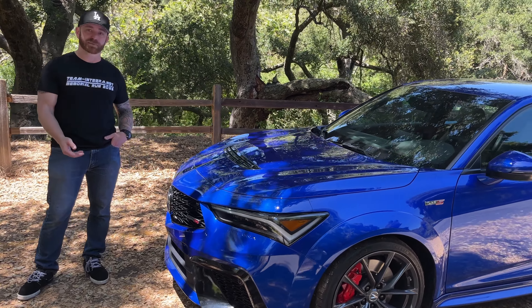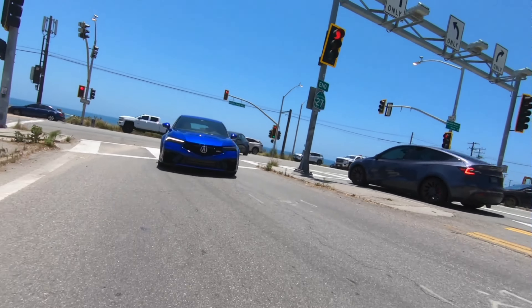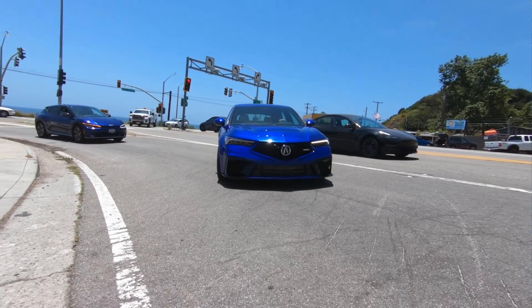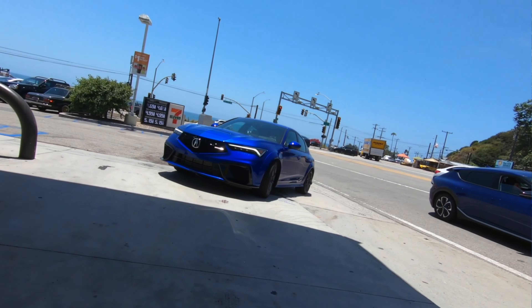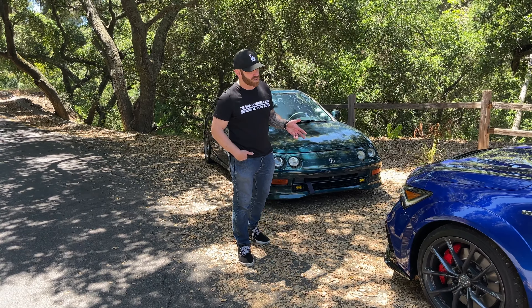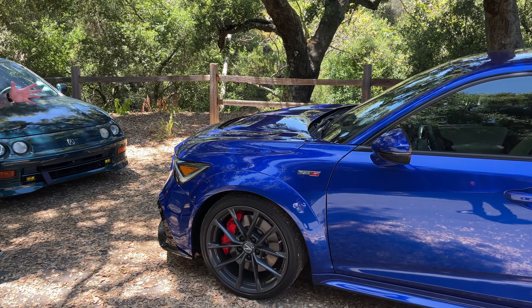What's up guys, today we're gonna do — hey, this is my buddy Travis. Travis and I have been friends for a long time — about 20 years. As long as Travis has owned this '96 Integra SE. Today Travis got the opportunity to compare the new Type S to his turbo Integra, and it's funny because they're both turbo Integras.